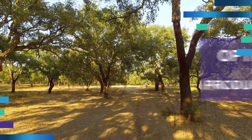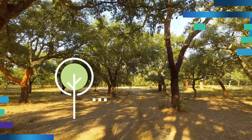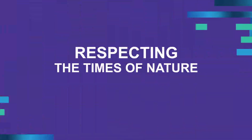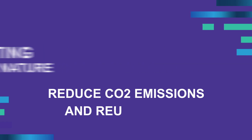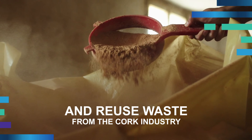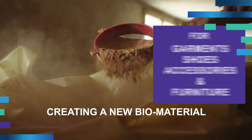We ensure the optimisation of the production system, from the moment the cork is harvested from the tree until it's delivered to the final customer. Respecting the times of nature, we contribute to reduce CO2 emissions and reuse waste from the cork industry, reintroducing it in the production cycle, creating a new bio-material for garments.